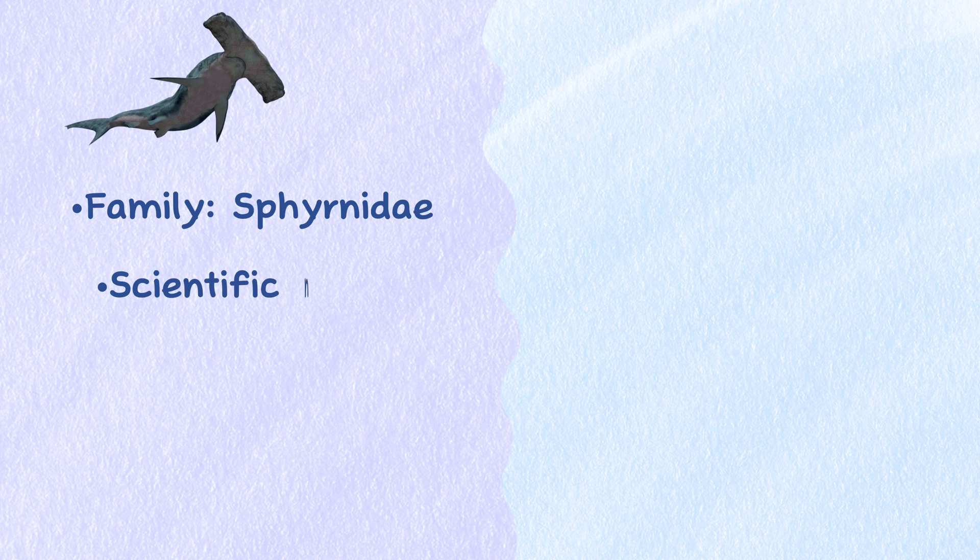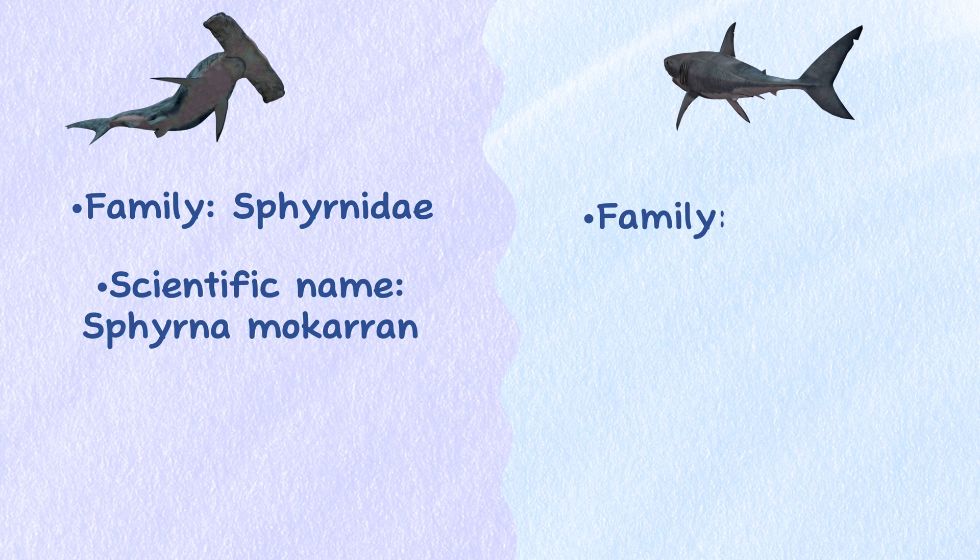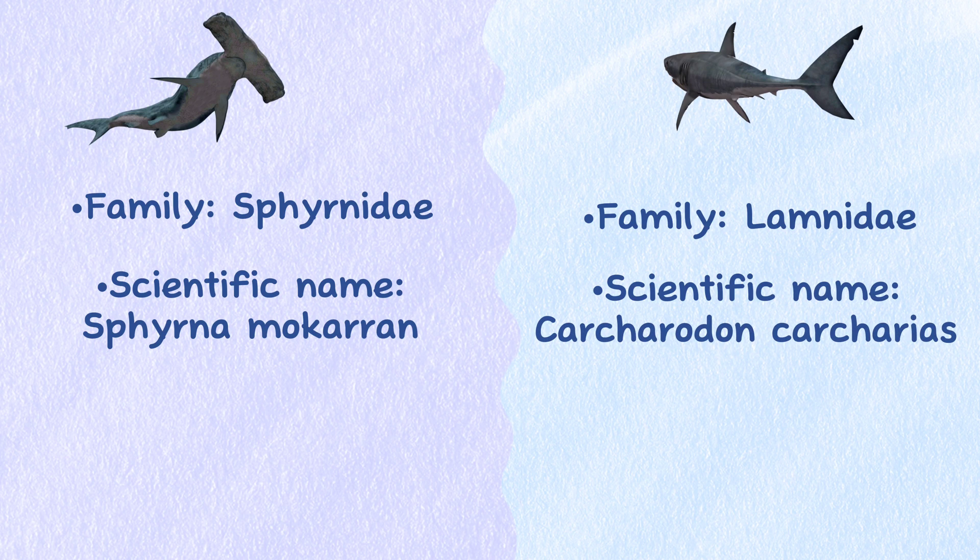Taxonomy. The Great Hammerhead Shark belongs to the Sphyrnidae family and is scientifically named Sphyrna mokarran, while the Great White Shark belongs to the Lamnidae family and is known scientifically as Carcharodon carcharias.